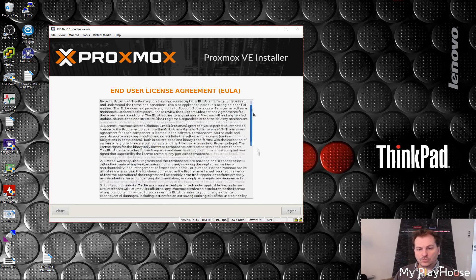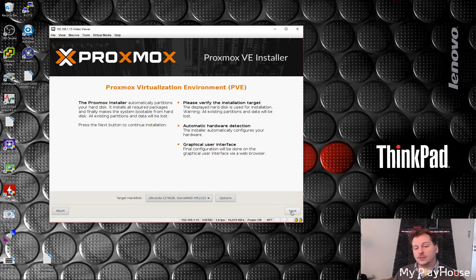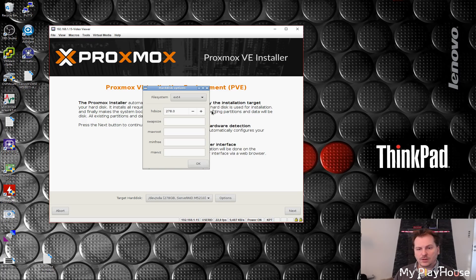We get a license agreement from Proxmox Server Solutions GmbH — interestingly a German company, we agree to that. Then we see what it's capable of, and we have an option for what to install it on. I have only put in those two hard drives in a RAID 1 configuration — two awesome 300 gigabyte 12 gigabit SAS drives. We go with the recommended options and click Next.